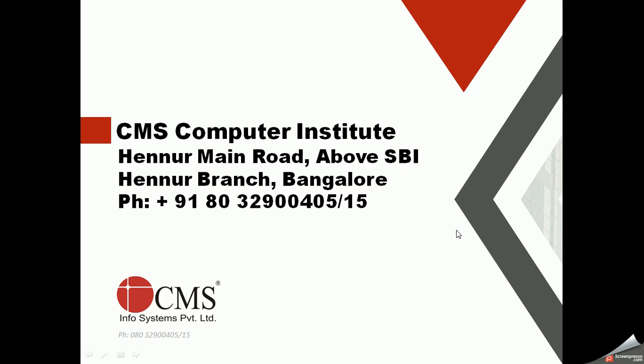Hello everyone, thank you for watching this video. In this video we'll discuss the Microsoft MCSA certification. I am a technical trainer at CMS Computer Institute. CMS Institute is an official training partner of Microsoft and also of Red Hat, offering Red Hat and networking courses focused on Cisco, as well as virtualization and cloud computing. If you're interested in any of these courses, you can reach us at the number mentioned here.